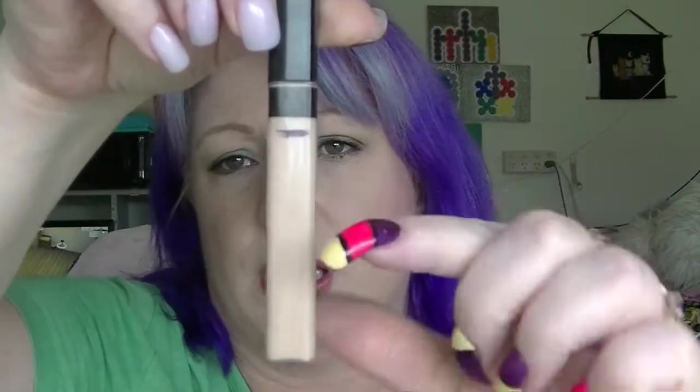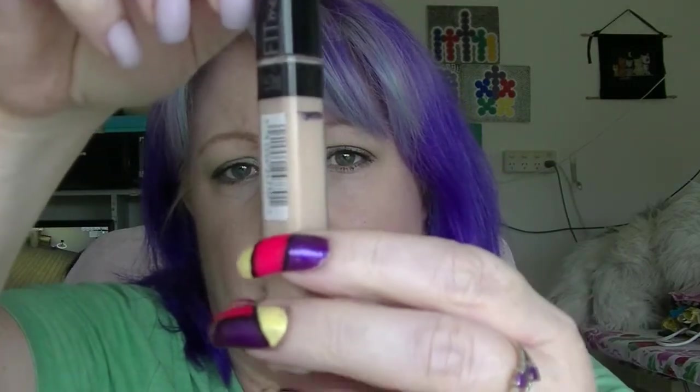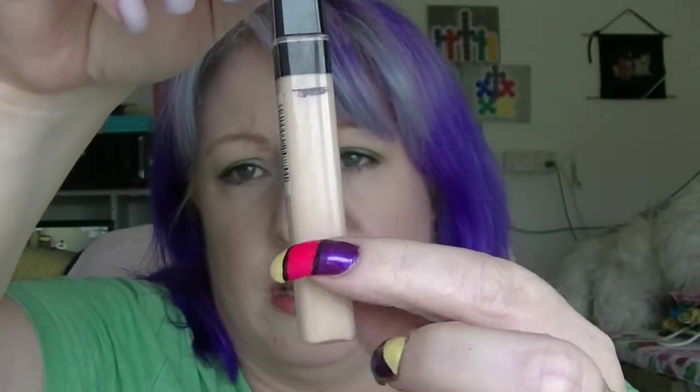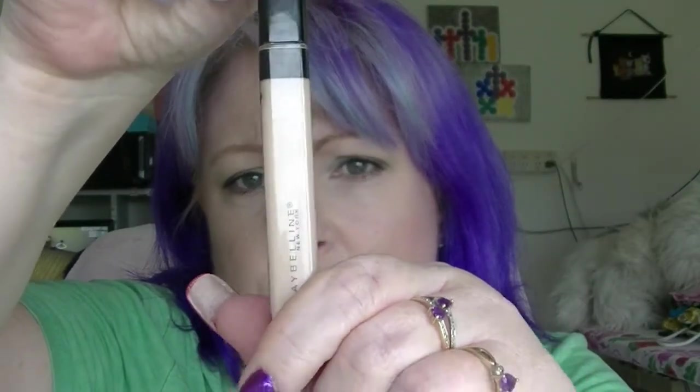The Maybelline Fit Me Concealer, which I put in last time — I thought I was about there but I actually have no idea where I am. I've used this quite a bit, but it doesn't have any gaps showing or anything, so I just keep on using it.